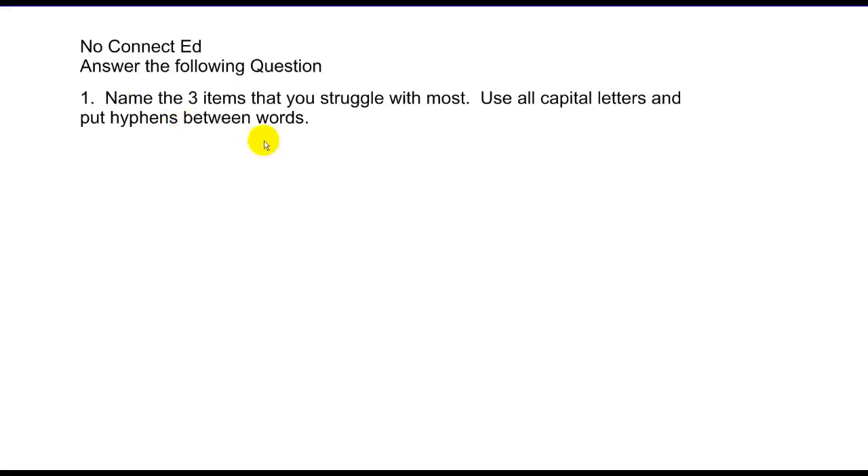As always, list the three items you need the most help with, and we'll review them tomorrow.